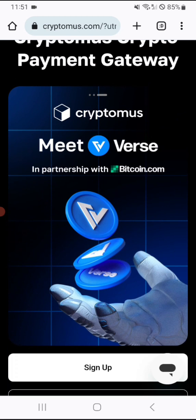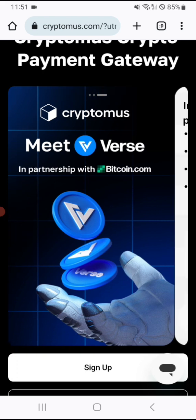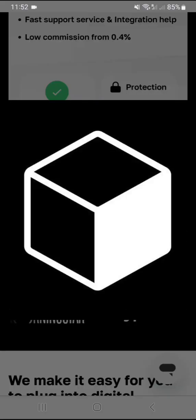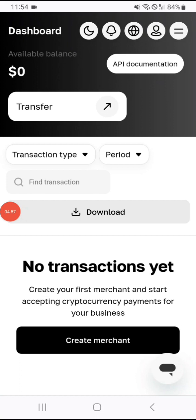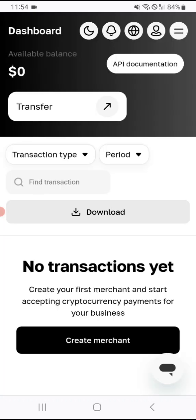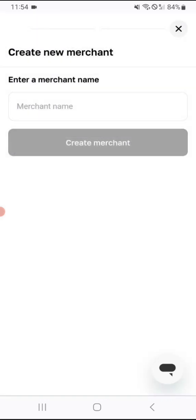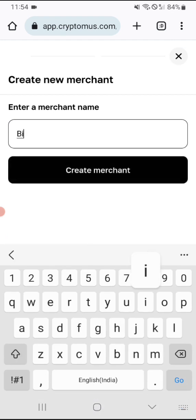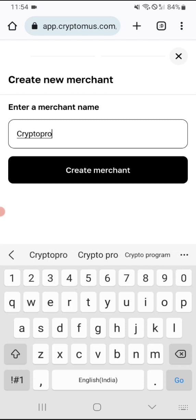There's also a Metaverse section in partnership with Bitcoin.com, which is quite remarkable. Now I'll log into my account to show you the steps on how to create your own merchant. As you can see here, you log into the account and click on 'Business Wallet' because that's the one you'll need to create for your business. When you click that, you'll see at the bottom 'Create Merchant' — you click that button and add a merchant name, for example 'Crypto Pro,' then click create merchant.